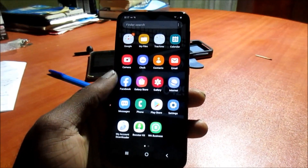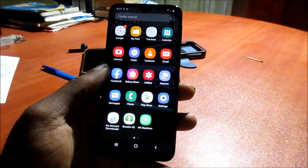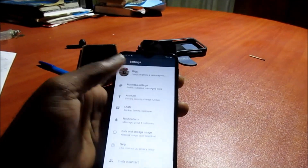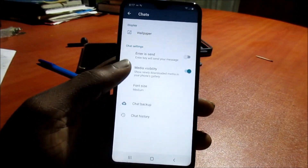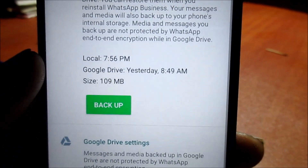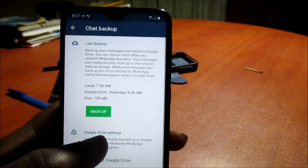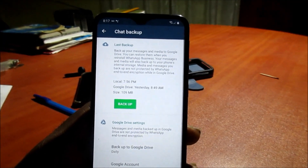Hey guys, if you experience a WhatsApp backup error just like me — I experience this every morning most of the time. If you've set your phone to backup daily, weekly, or however you choose, let's head over to chat. We can see the chat backup here — it was last backed up yesterday at 8:49 a.m. Normally it backs up in the morning, but at times it says WhatsApp backup error.